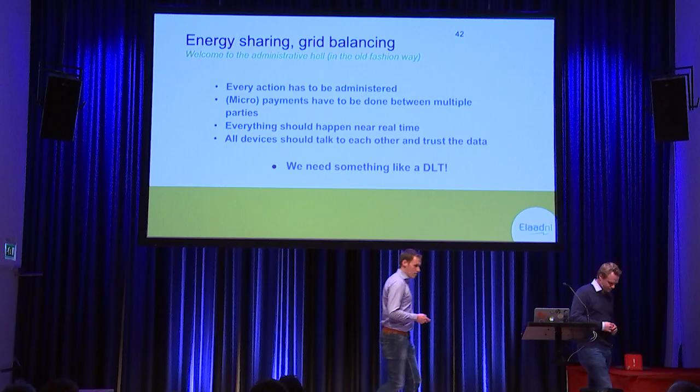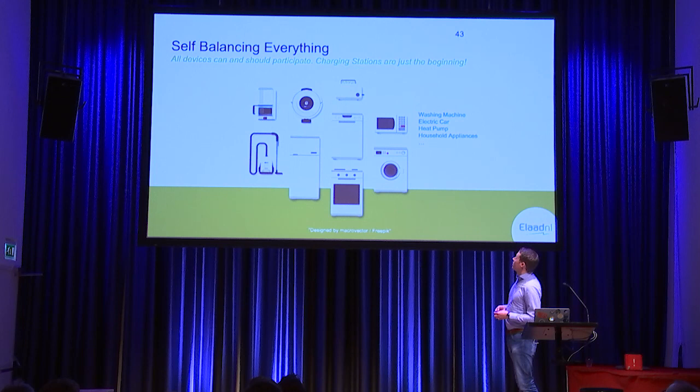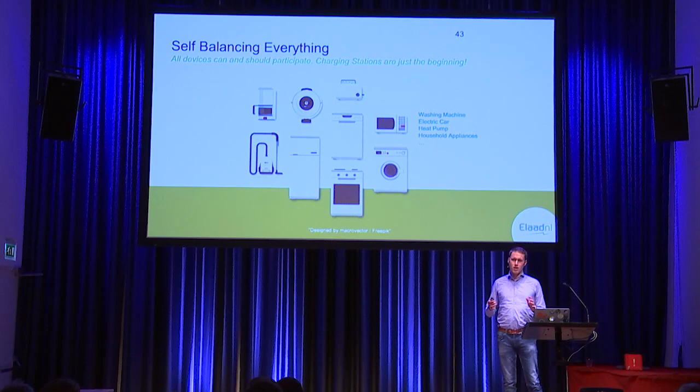As Han already told you — and I want to emphasize this a bit more — we created a demo with a specific set of devices, but we want all household devices to become part of a smarter, self-balancing grid. So keep that in mind. Of course, we chose charging stations — actually some virtual charging stations — for this demo. But it could also work with your washing machine, your heat pumps, your other household appliances, your bread toaster, your fridge, your coffee maker, et cetera.